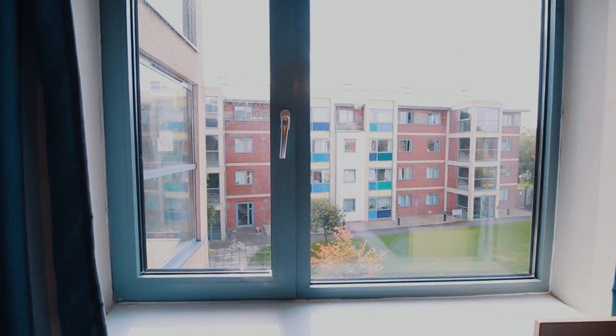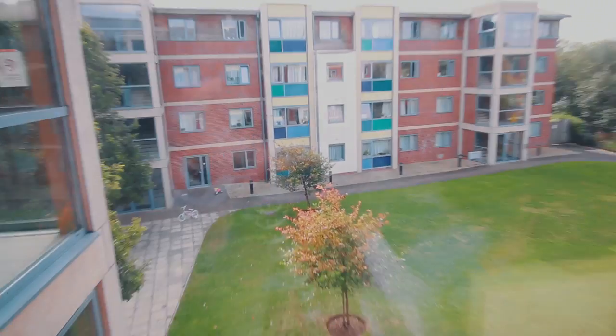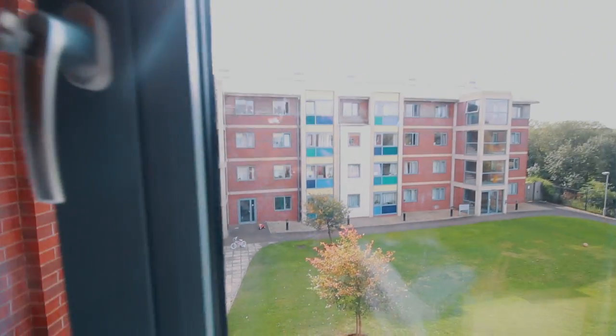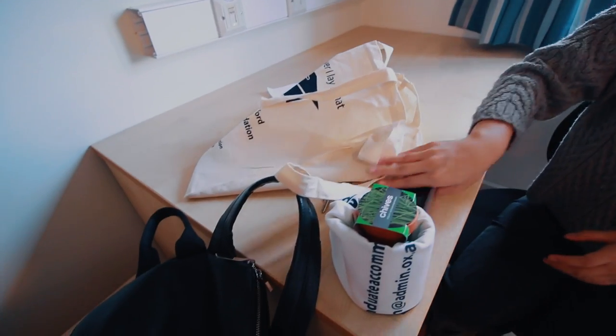Let's start off with what the view from the window looks like — pretty snazzy. I don't know why there's a kids' unicycle and bikes out there, but there you go. That's what the window looks like.